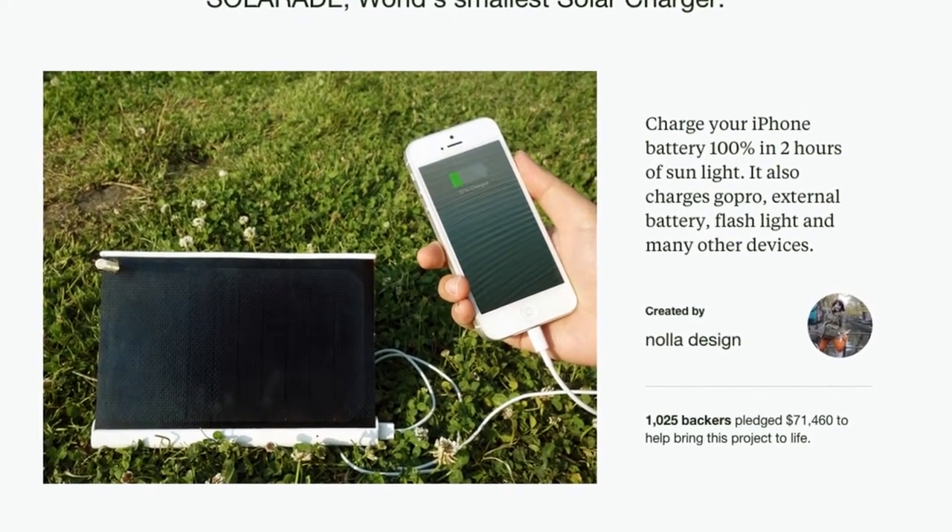Following the success of SolarAid, this year we are coming back to present you Solar Paper, the thinnest and lightest solar charger in the world. Let's take a look!